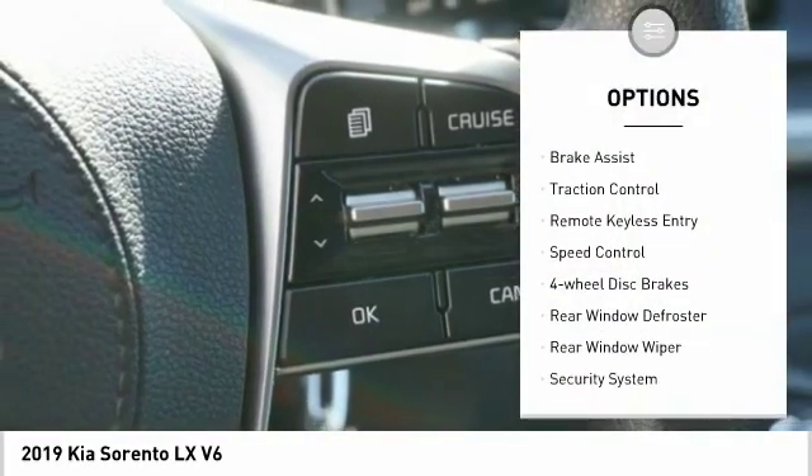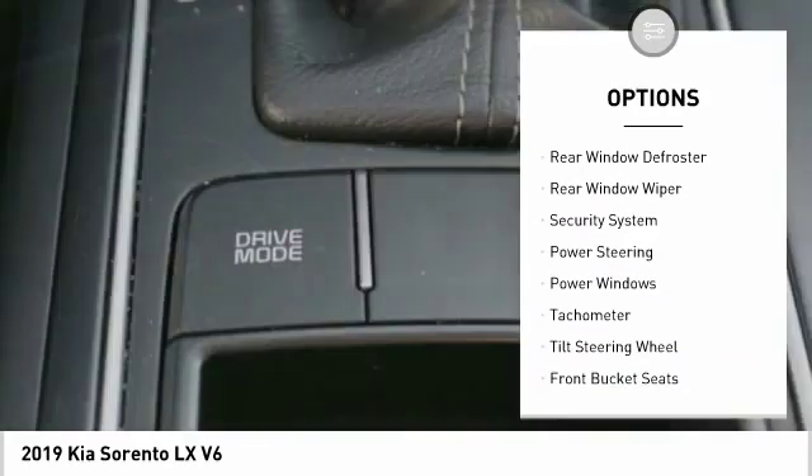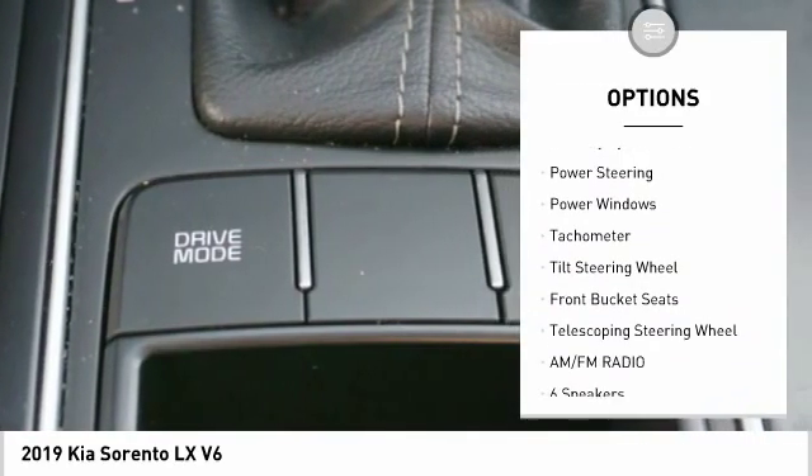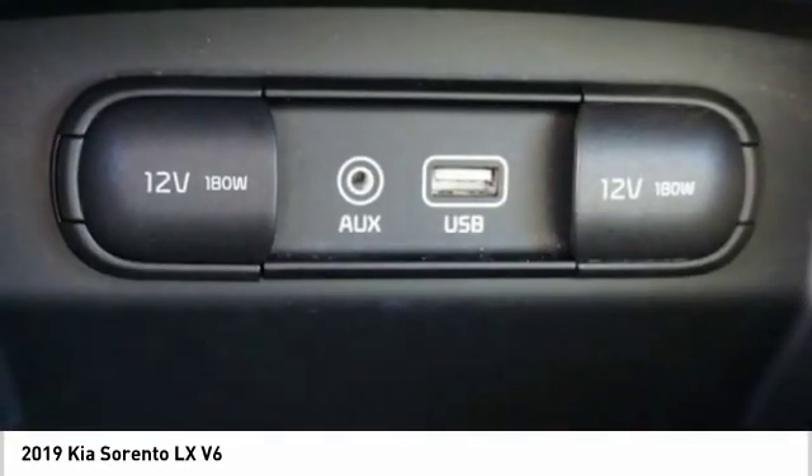Electronic stability control, alloy wheels, brake assist, traction control, remote keyless entry, speed control, 4-wheel disc brakes, rear window defroster, rear window wiper, security system.